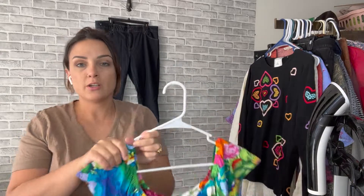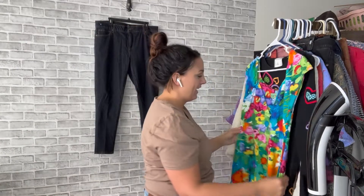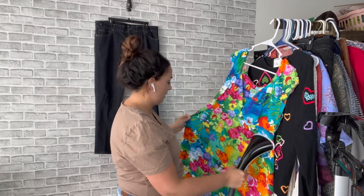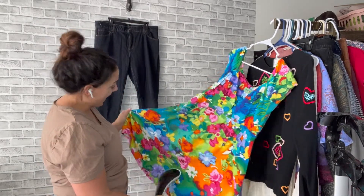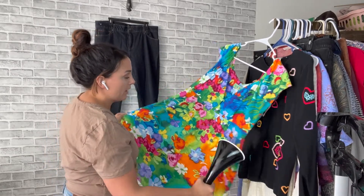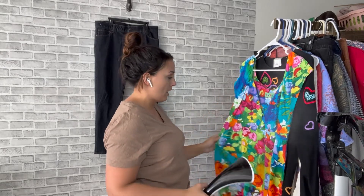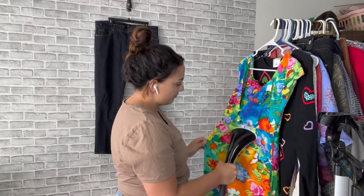Okay next — oh this is always so exciting to find! I'll show you the tag first before I start steaming it. This is a Jams World dress. I was so excited to find this — I have not found Jams World in forever. I ran into a friend at Goodwill today and I think she gave me good luck because I found a lot of good stuff after I ran into her.